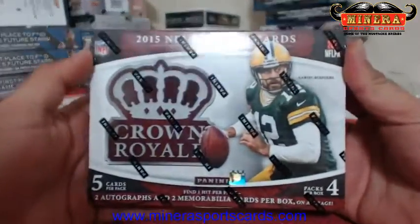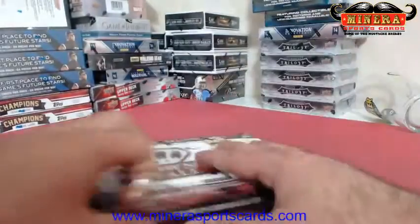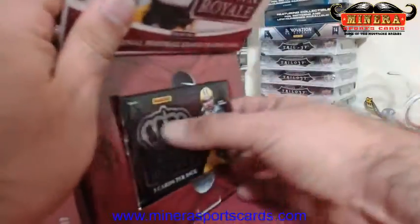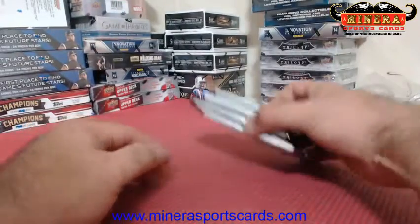Good luck Eric swing cat. You are the winner of the Crown Royale box. Here we go.